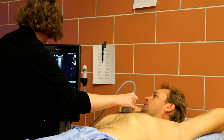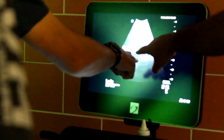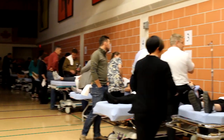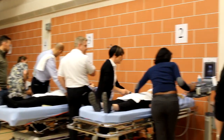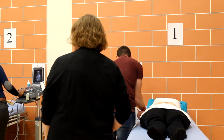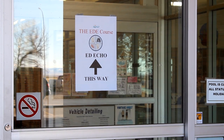A two-day EDE course sponsored by RPAP was held in the small community of Claresholm, with 17 physicians and one physician's assistant joining from clinics in Banff, Carstairs, Claresholm, Milk River, Pincher Creek, Standoff, Taber, and Vulcan. They welcomed dozens of volunteer models to the Claresholm Aquatic Centre, where a makeshift clinic was set up.